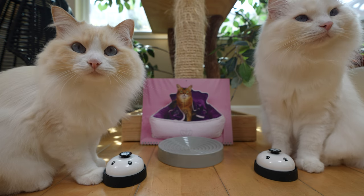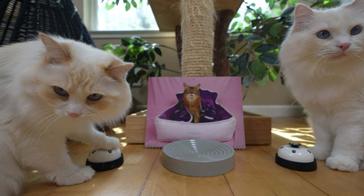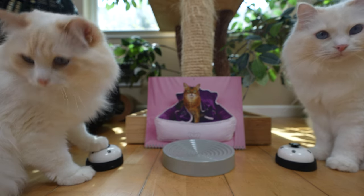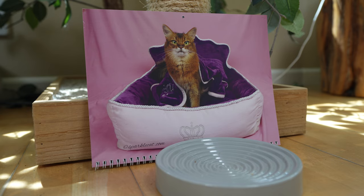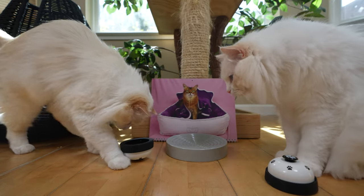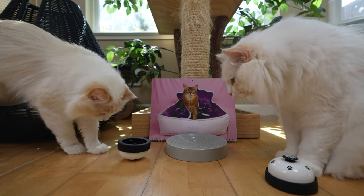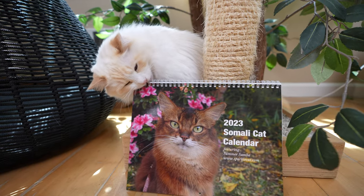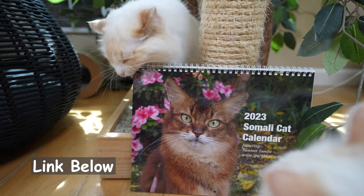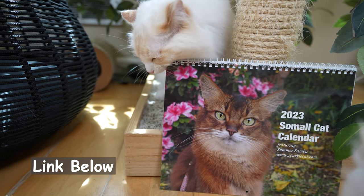Timo and Arya, what do you guys think? I think they agree. Do you guys think Summer is beautiful? They agree as well. Arya, that is not nice. Summer has a calendar and if you're interested, I'll link it in the description below.